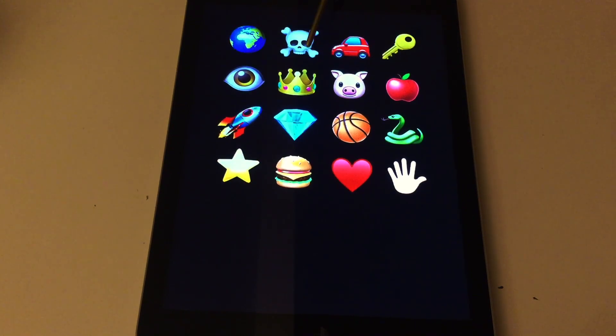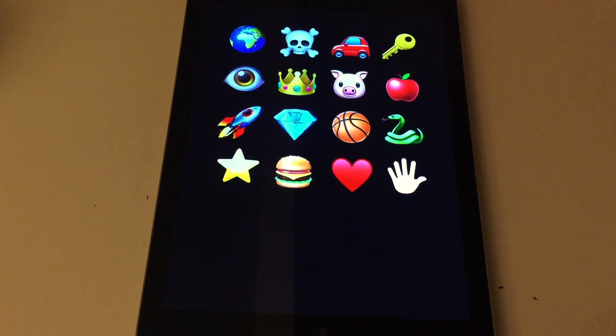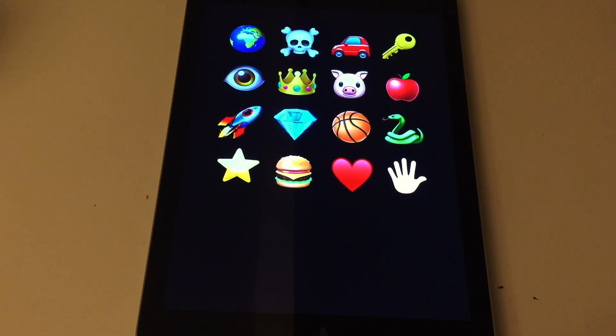Now there are 16 different objects that you need to remember. Just take a few seconds to take it all in.